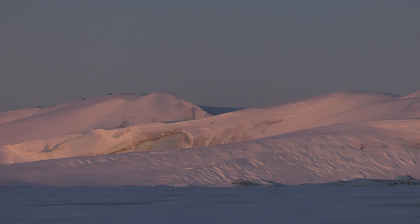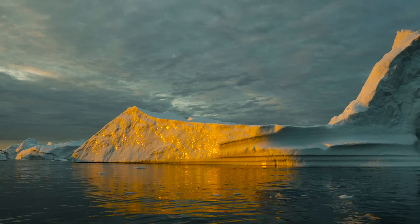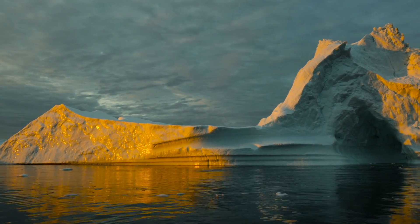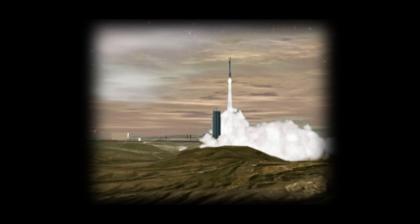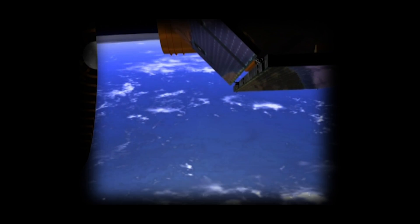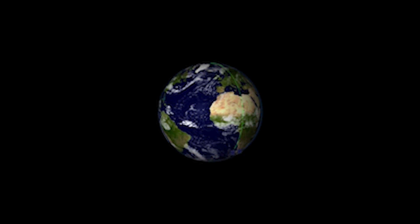Ice. You might know that ice plays a significant part in climate change, but what about how scientists study it? The first satellite solely dedicated to collecting information on the world's ice was the Ice, Cloud, and Land Elevation Satellite, better known as ICESat.